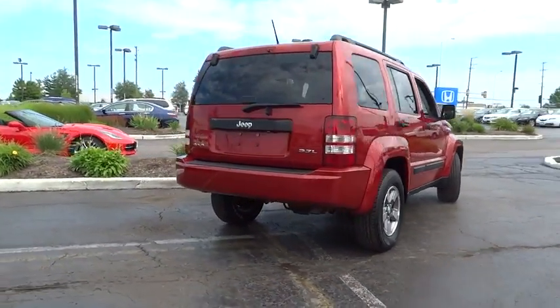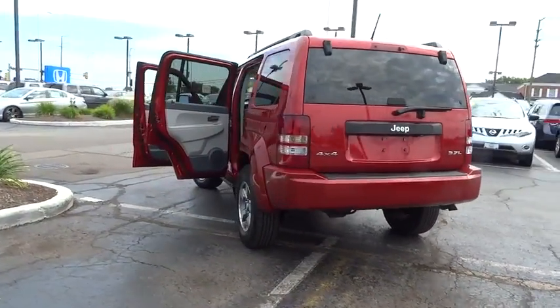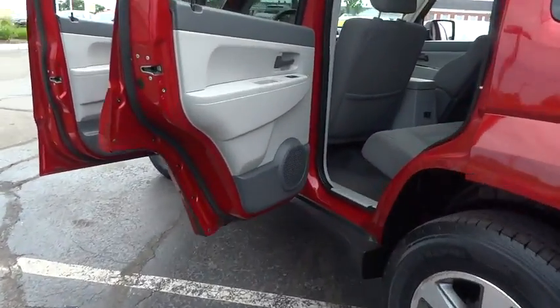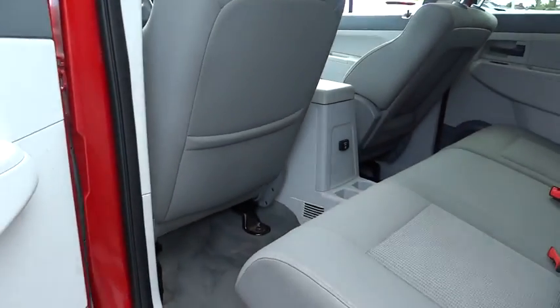This vehicle has less than 120,000 miles. Here are some of this vehicle's great options: traction control, dual airbags, air conditioning front, power steering, four-wheel disc brakes, AM/FM/CD, and MP3 radio with CD player.